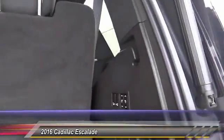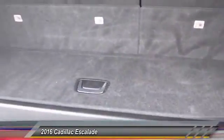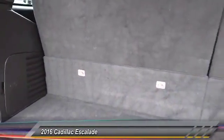Backup camera, heated seats, navigation system, anti-lock brakes, air conditioning, alloy wheels, cruise control, climate control, CD player, heated steering wheel.